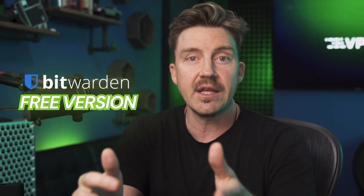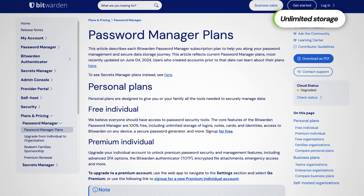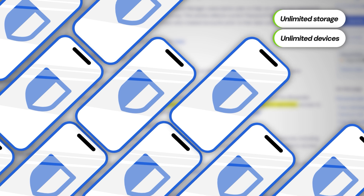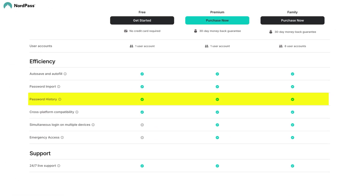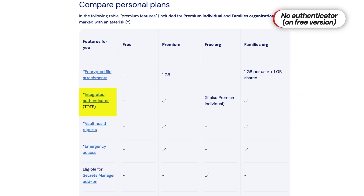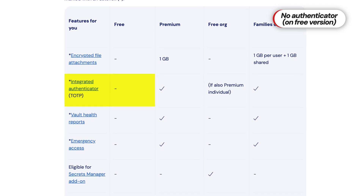Bitwarden offers a free version, and if you're sticking to free password managers, it's actually a solid choice. You get unlimited password storage and can even use it across unlimited devices, which is more generous than many other free options. But other than that, it's pretty barebones — there are no bonus features. For instance, NordPass offers password history as a free feature. One of the biggest omissions with Bitwarden Free is that it doesn't include an authenticator app, which misses a crucial step of secure logging in.